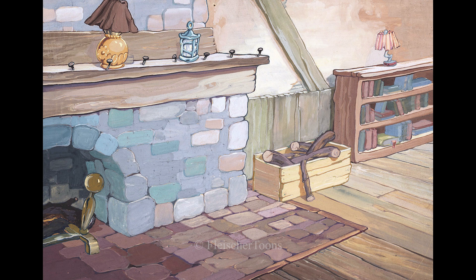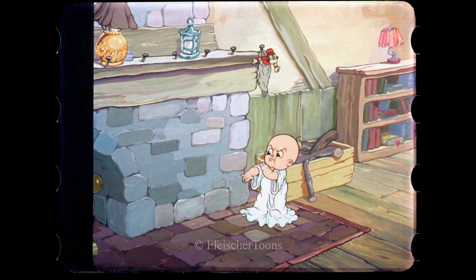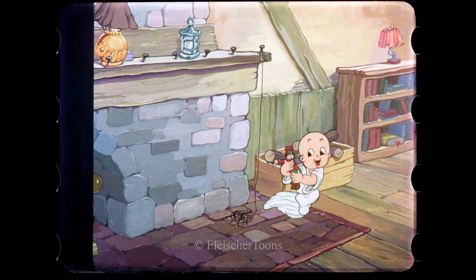One piece of original artwork has survived and was made available to us. One of the interesting details about this showed that the Fleischer artists made very exact color selections based on how the art would photograph, not how it would look in person. Note, for example, the green bricks on the fireplace that became more muted in the final product.